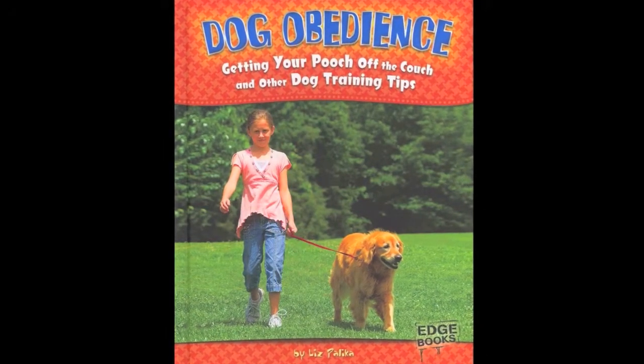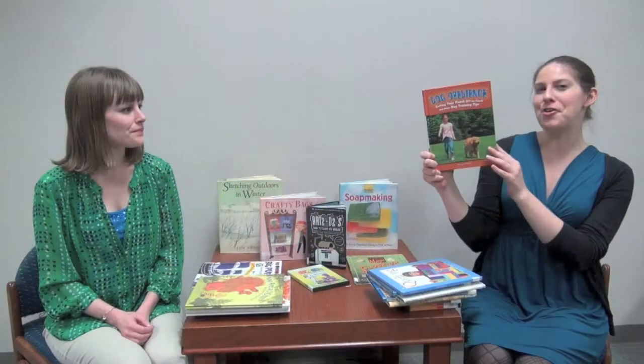My resolution is actually for my dog. He is going to learn some dog obedience, because this one's called Dog Obedience: Getting Your Pooch Off the Couch, and Other Dog Training Tips. He's already a pretty good dog, but I think this could give him some refreshers. And if he does a good job, we might even try Dog Tricks or Speaking Dog in the same series.